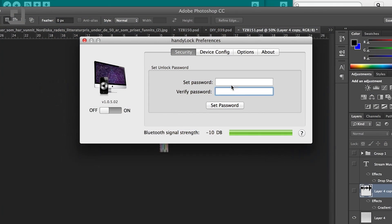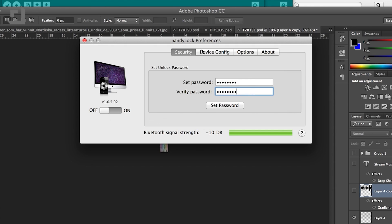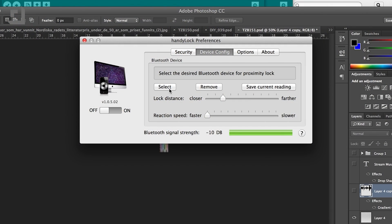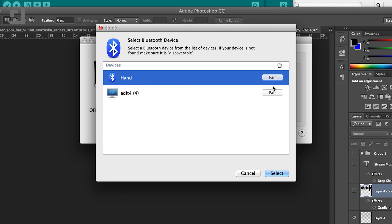Setup is super simple. Once you download HandyLock, open it up. This program is an additional screen that can be used in conjunction with the built-in screen lock. This means you'll need to set a new password in case you don't have your phone handy. Set a new password and then go into device config. I found everything worked much better if you configure Bluetooth within the application. Next, click select and make sure your phone's Bluetooth is on and in discoverable mode and pair things up.